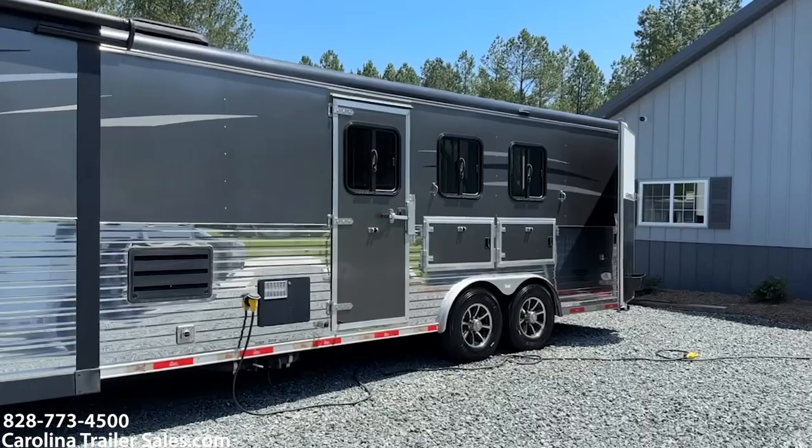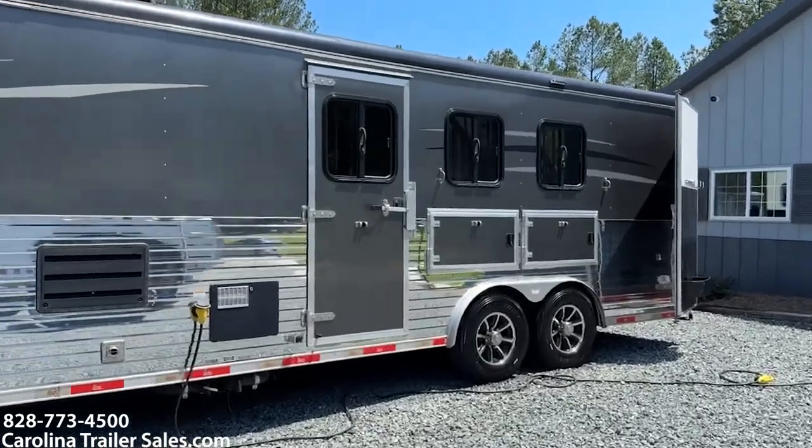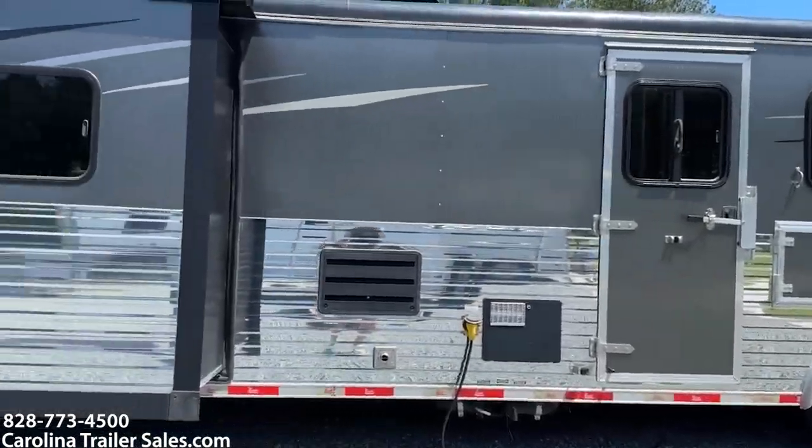It does have an escape door with a lock, so you can go in and out that door like a mudroom.